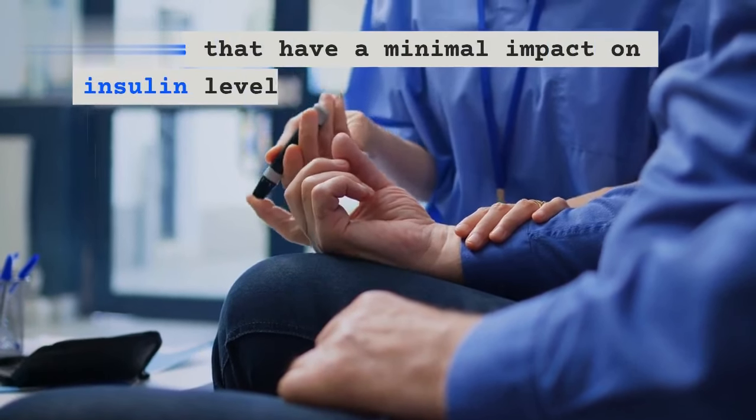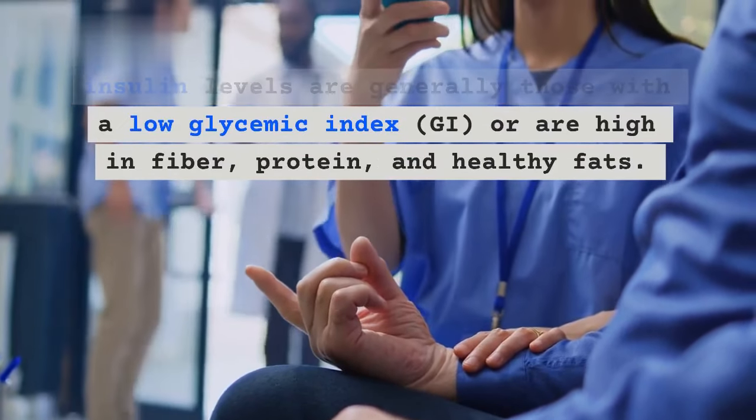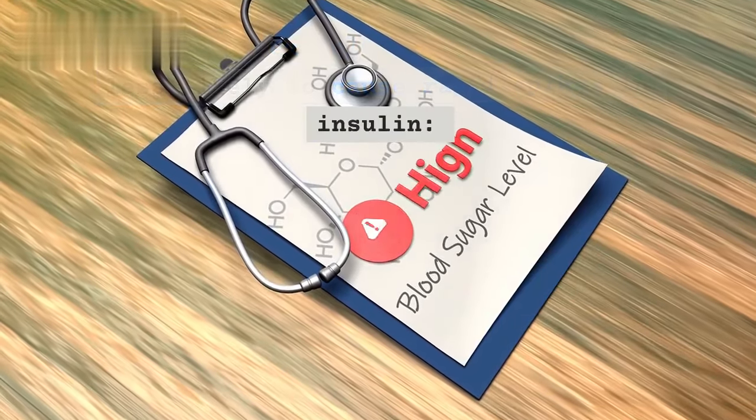Foods that have a minimal impact on insulin levels are generally those with a low glycemic index (GI), or are high in fiber, protein, and healthy fats. Here are 10 examples of foods that are less likely to cause rapid spikes in insulin.